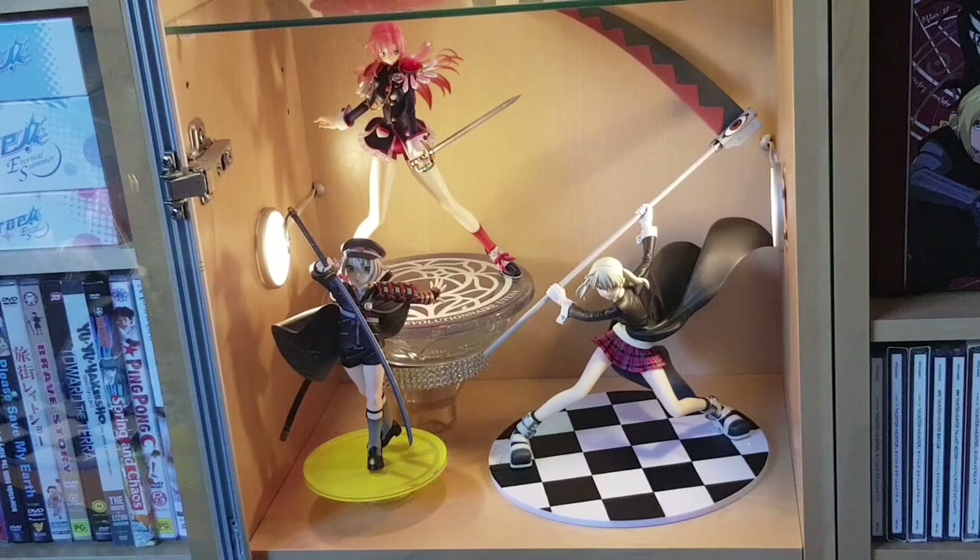Finally we have some more scale figures — all one-eighth scales. We have Utena from Revolutionary Girl Utena — very dynamic, I love her, gorgeous. We also have Maka from Soul Eater in a very dynamic pose. Then we have one of the Touken Ranbu sword boys — I don't know anything about Touken Ranbu but similarly to my Vocaloid Stardust figure, his design appeals to me and so I bought him. He's a Good Smile one-eighth scale and really lovely.